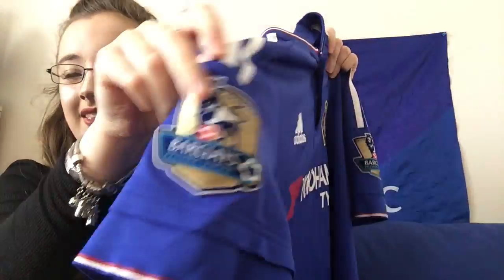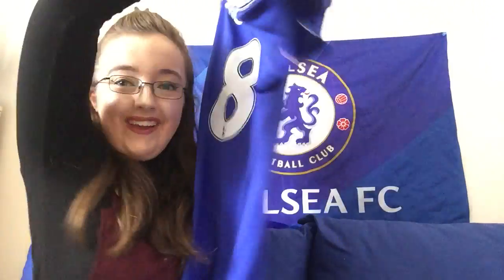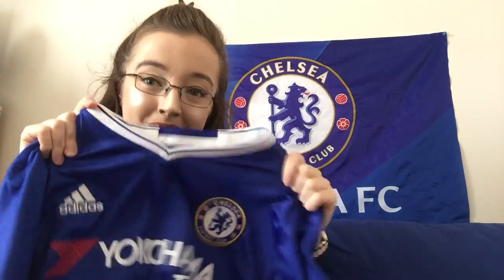2015 to 2016 kit — a bit of red on it again, love it. Obviously the Champions badges, and Oscar 8 on the back again. Then the 2016 to 2017 kit — we won the Premier League obviously, and I love it. Terry 26 — captain, leader, legend. One of my favorite shirts, and I love the lions.